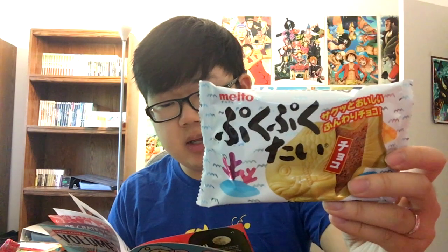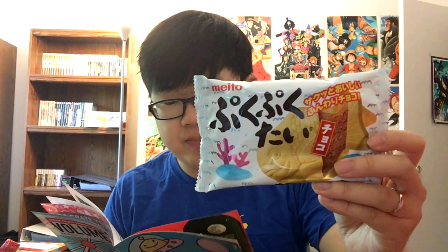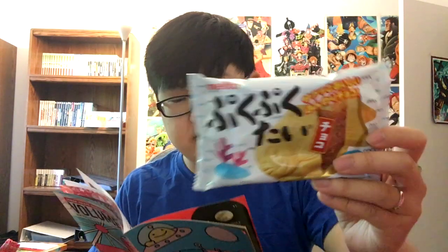The crunchiness definitely lives up to the Saku Saku name, so I'm pretty pleased with that. Here's the next snack. Looks kind of like a taiyaki — those fish pastries. It is a Puku Puku Taichoko. Puku Puku is the sound of fish gulping. And taiyaki is this kind of dessert. I love how taiyaki looks, just this nice, very appealing fish shape.